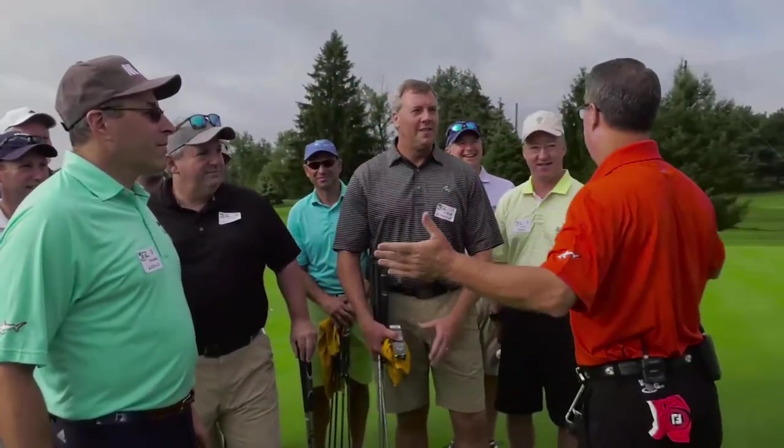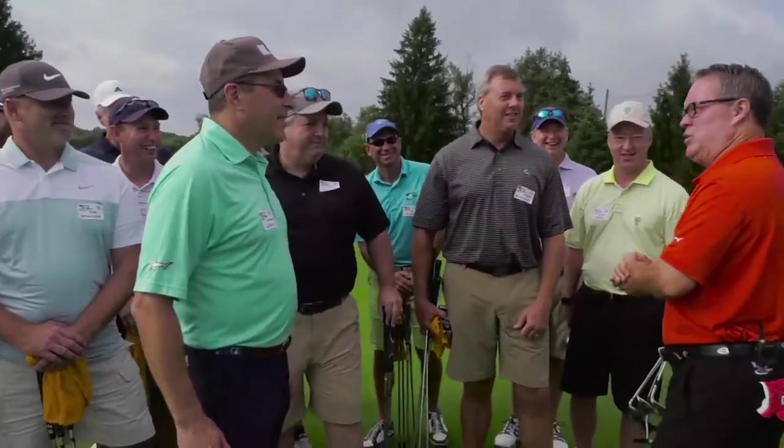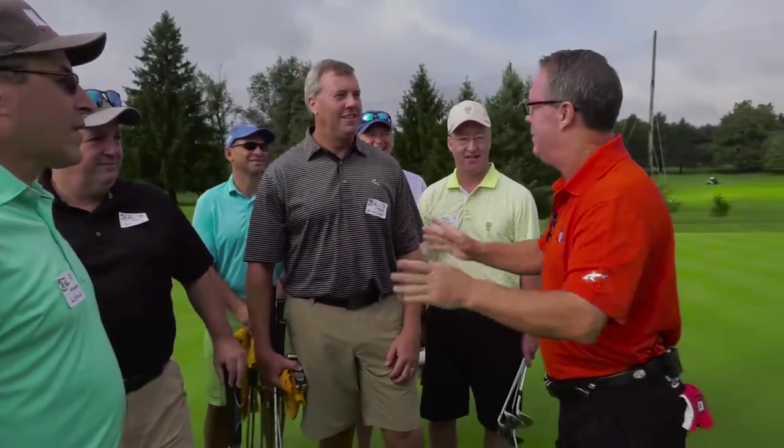Thank you, Howard. Appreciate you being here. I've got to ask you a question — you ready to play some Winning Golf? Our first contest is a putting contest, and this is going to be fun. In this contest, all 16 of you are going to putt from 30 feet at the same time.